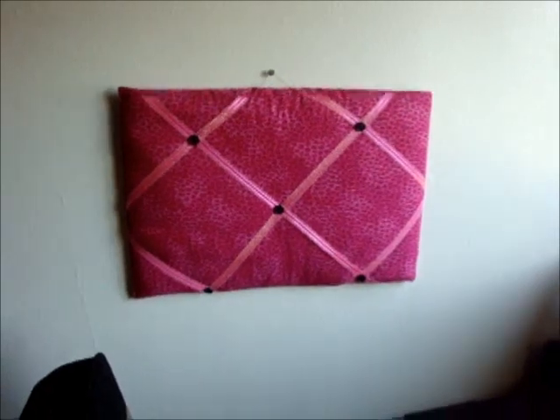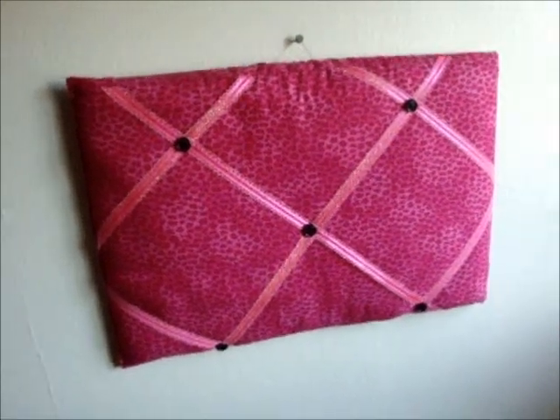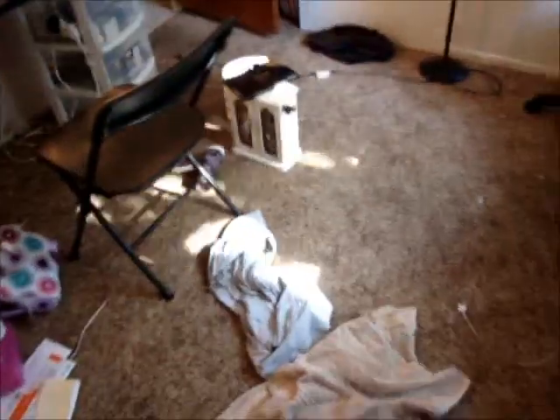I want to show you guys my cute little bulletin board — it was handmade by my sister-in-law. She gave it to me for my birthday. It's so cute. So the next thing to do is look at your floor and pick up any dirty clothes or clean clothes that you may have.